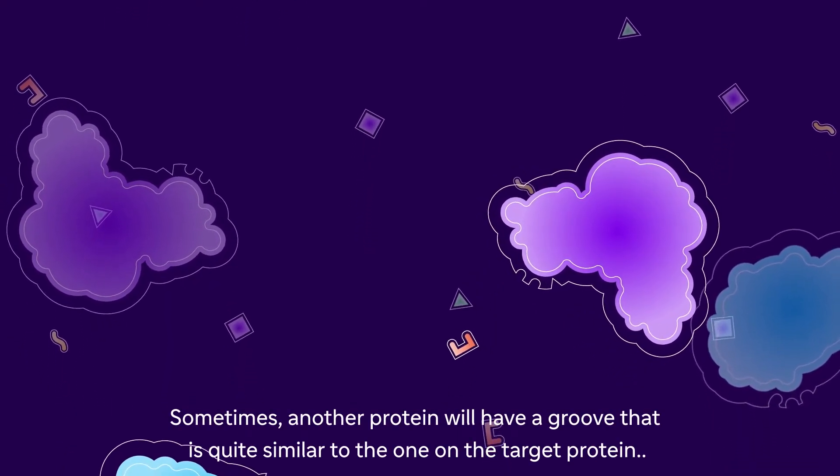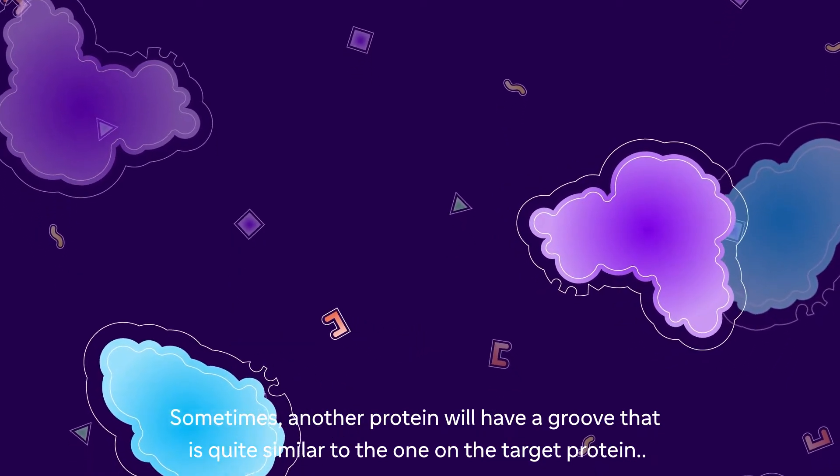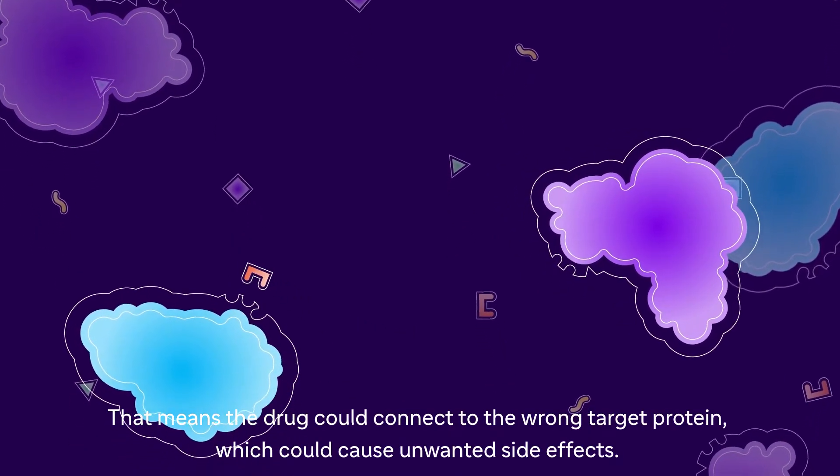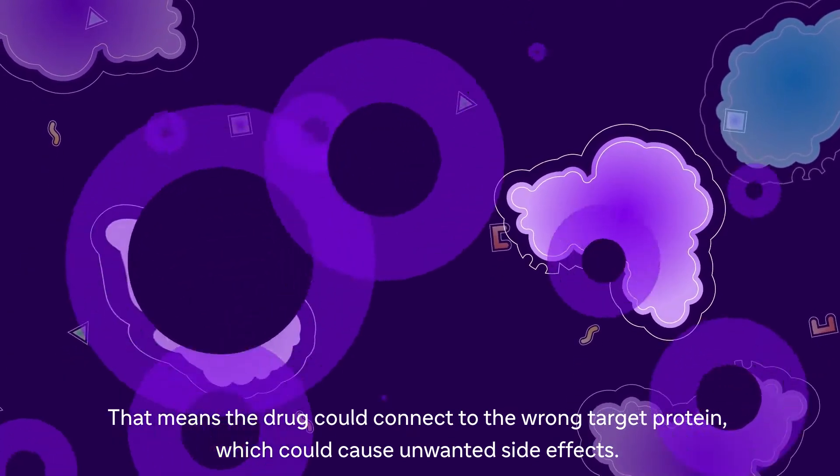Sometimes another protein will have a groove that is quite similar to the one on the target protein. That means the drug could connect to the wrong protein, which could cause unwanted side effects.